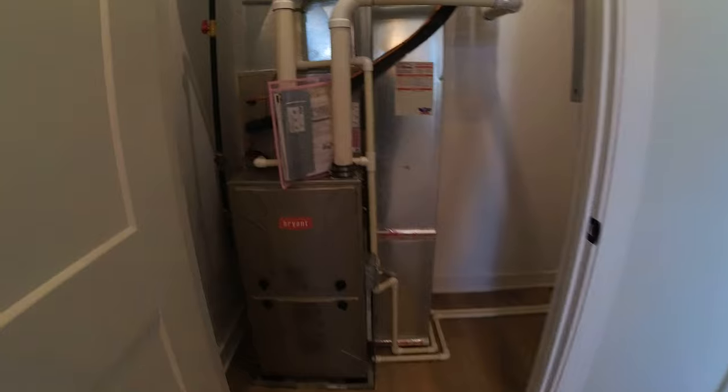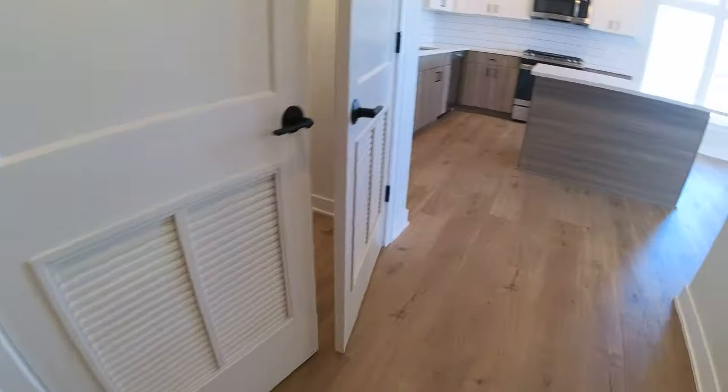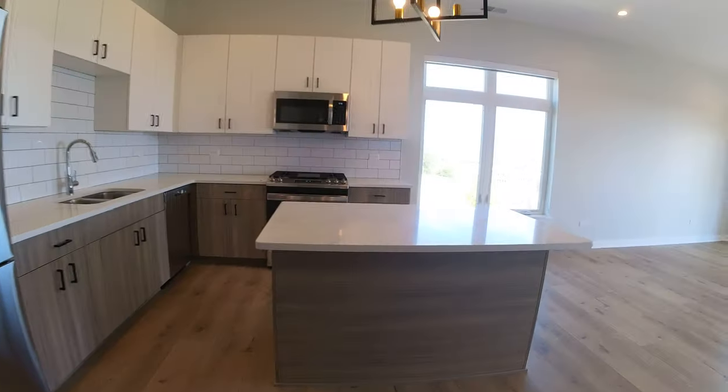Here is the front door and here is the furnace. Tankless hot water heater. More room for storage here. One more look at the unit.